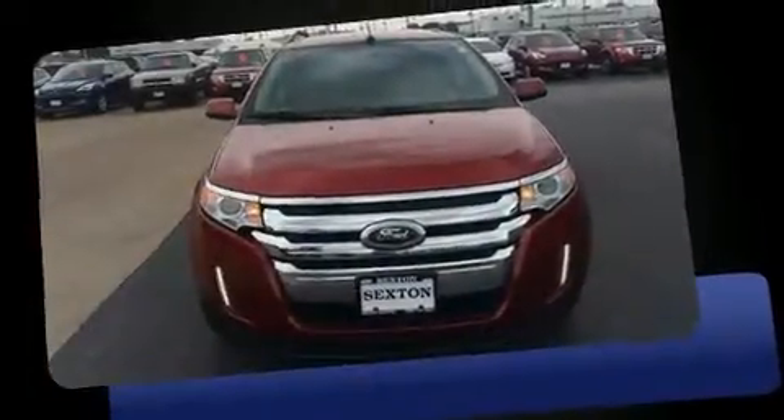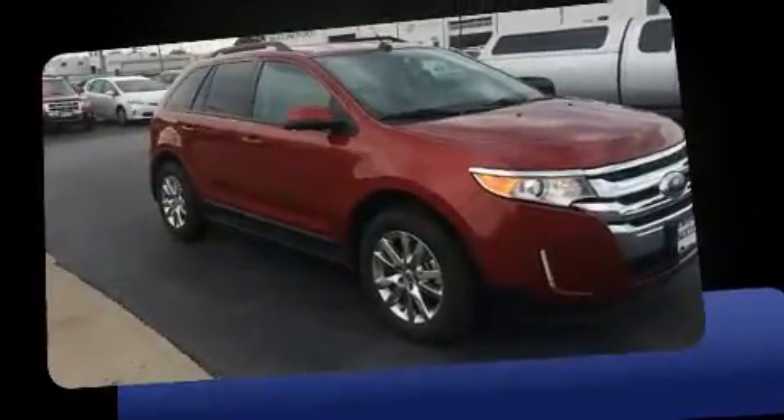Get excited about the 2013 Ford Edge. Smooth gear shifts are achieved thanks to the efficient four-cylinder engine. And for added security, Dynamic Stability Control supplements the drivetrain.